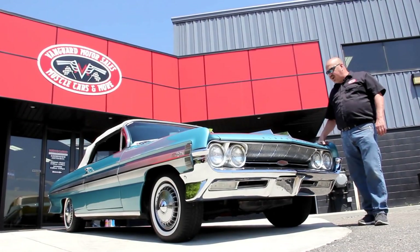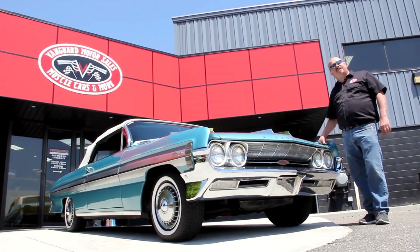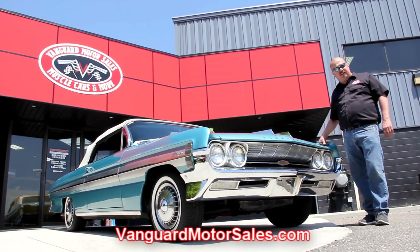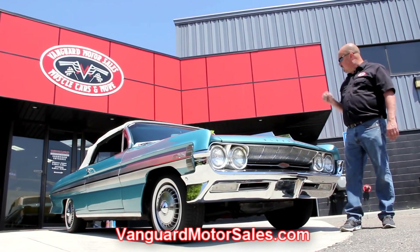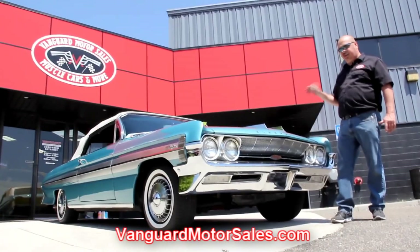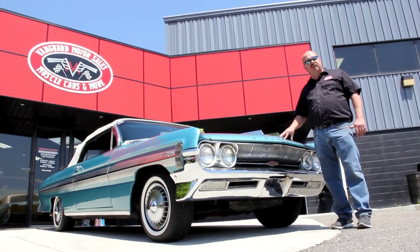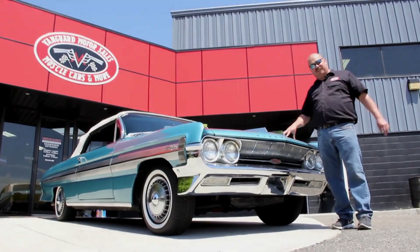All right, we're out here with the Starfire now. I told you this thing was cool. If you'd like to see about a hundred pictures of the car, go to our website at VanguardMotorSales.com. We're going to put it up on the lift. We're going to show you the underside, under the hood, the interior, the trunk — everything you need to see so you can make a good decision on your Starfire purchase. So come on up, let's take a look.